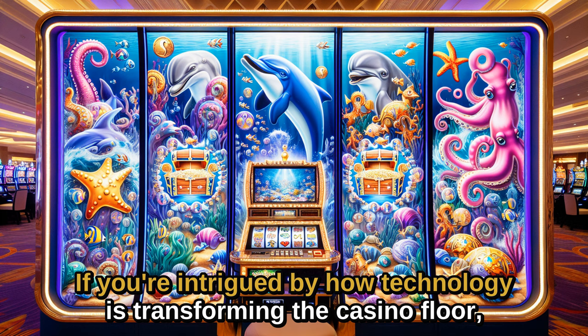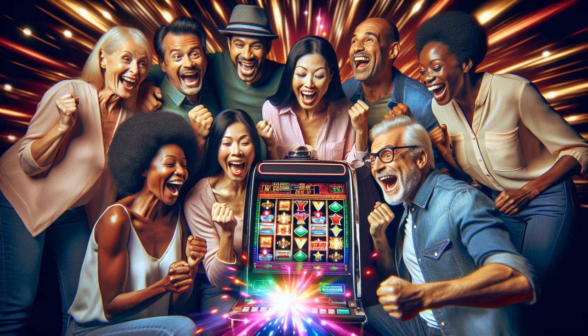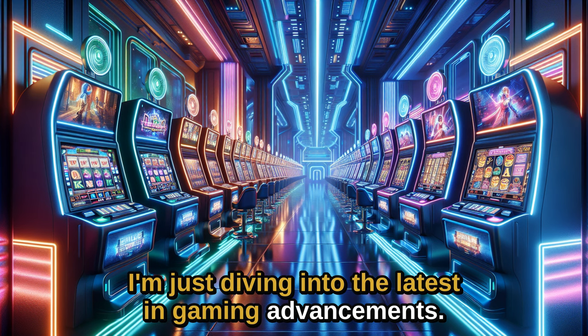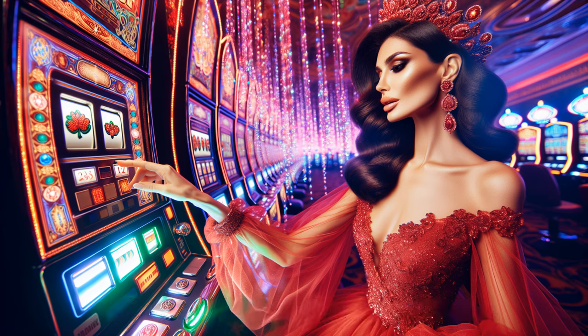If you're intrigued by how technology is transforming the casino floor, stay tuned for more updates. Please like and subscribe for more videos diving into the latest in gaming advancements. Happy gaming, and remember to play responsibly.